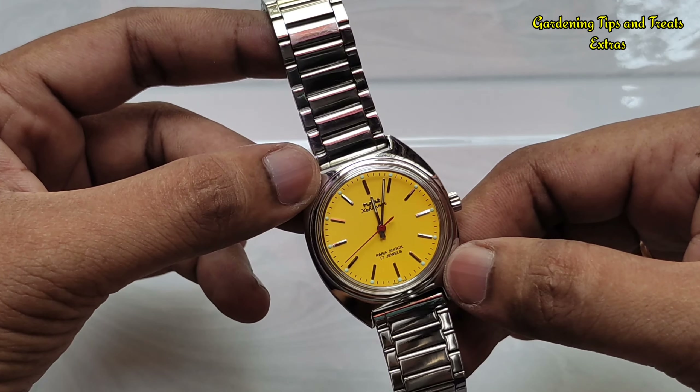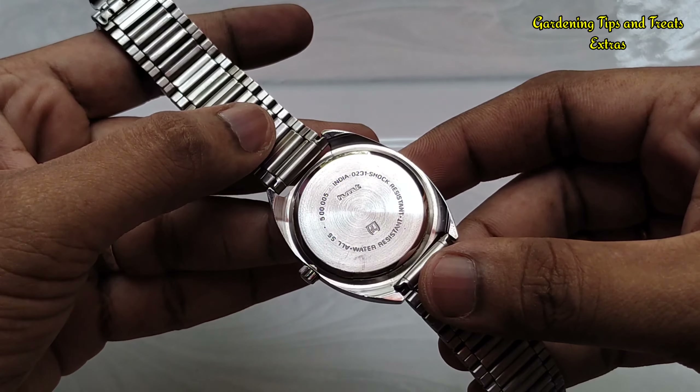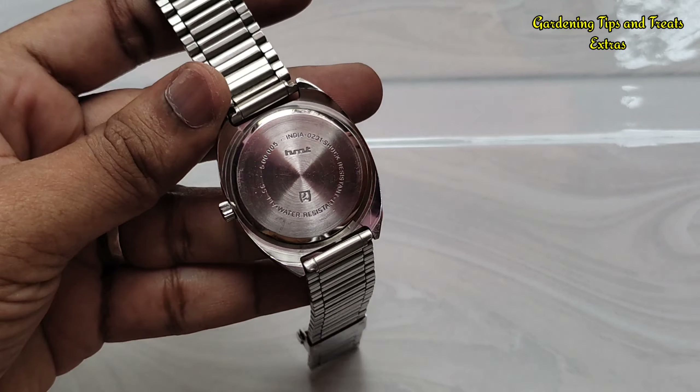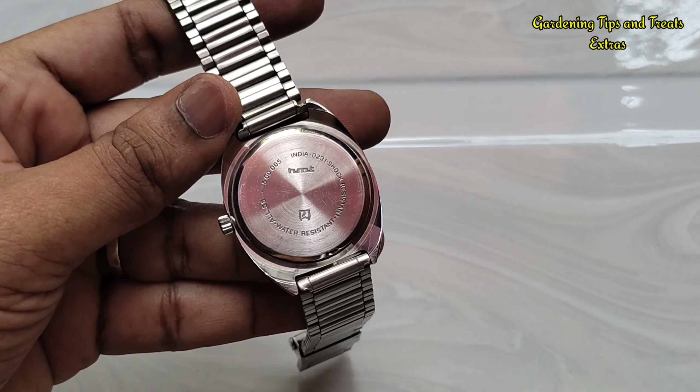The watch crystal is acrylic, so it has picked up quite a number of scratches during this period. The stainless steel case has been shiny and sturdy, but it has also got a few scratches during my usage.